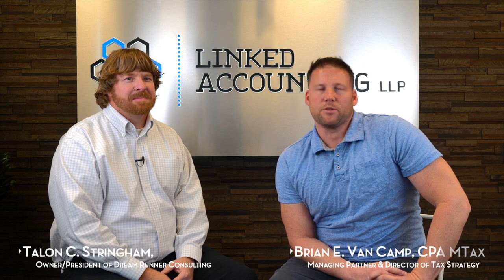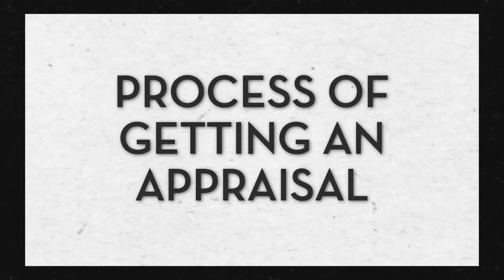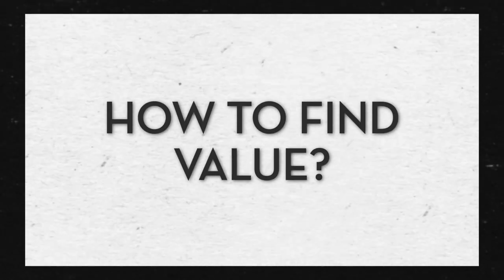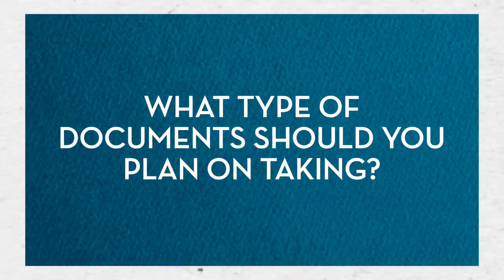Welcome back guys. I've got Talon Stringham here with Dreamrunner Consulting. He's a business appraiser and we're talking today about the process of getting an appraisal done and the approach of how he goes about finding value. So when a client comes to you and says, I need an appraisal, what type of documents and information should they be planning on bringing to you to help you determine a value?